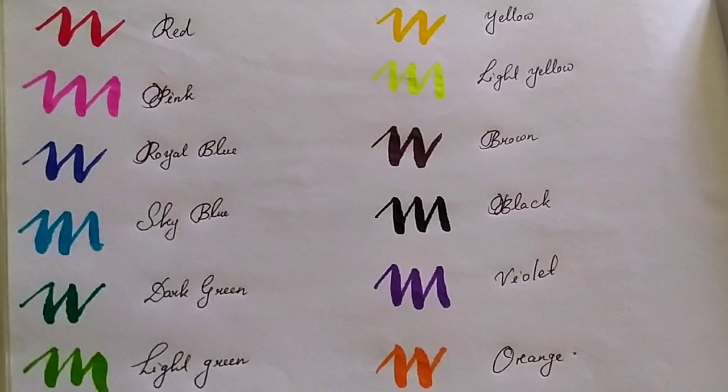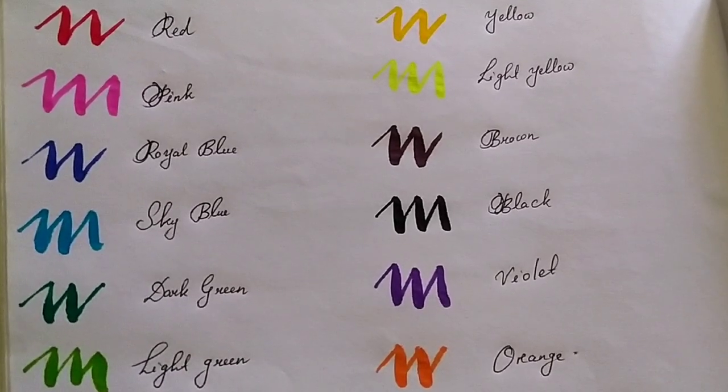Then I got a set of brush pens — these are Camlin brush pens. You know I'm learning to write calligraphy, so I got my hands on these. Trust me, they are of amazing quality and it cost me 162 rupees for 12 pens, which is a great deal. From my side, a very big thumbs up — go for this!